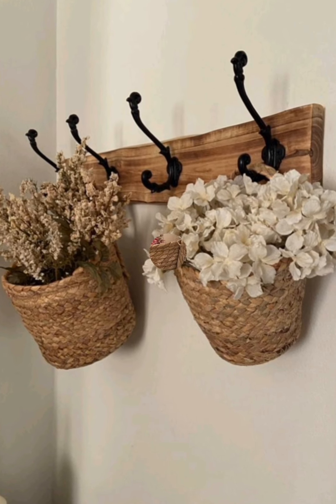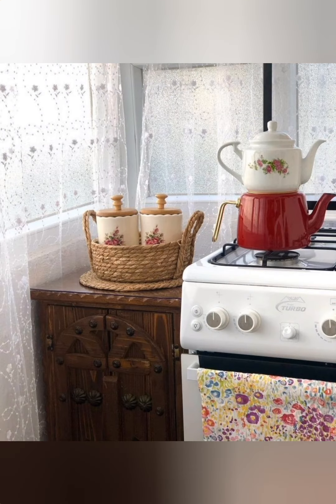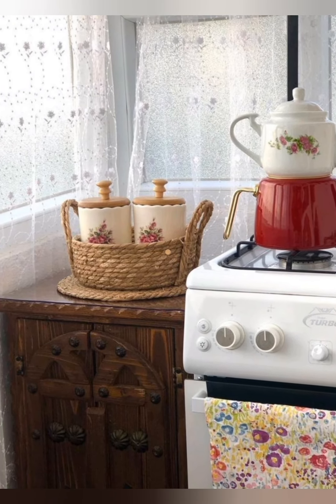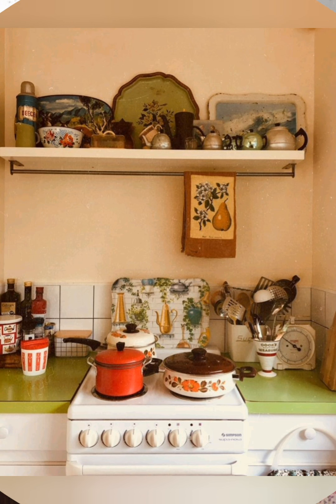Work with grain sacks: repurpose old grain sacks as accent covers, table runners, or decorative textiles. Their raw texture and printed designs add unique, rustic tones to your farmhouse decor.